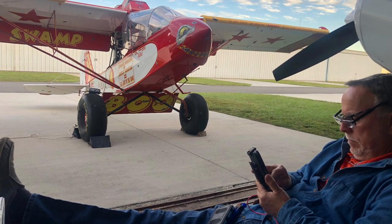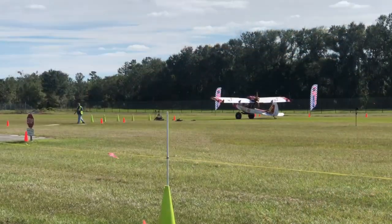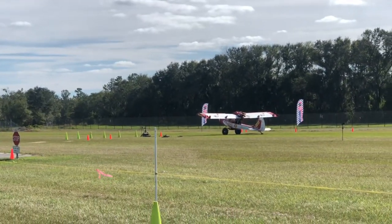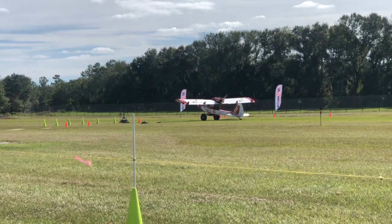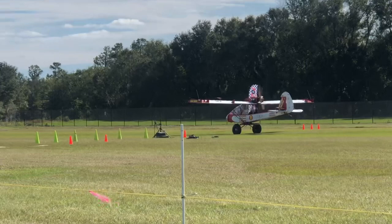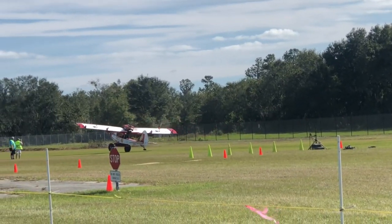Well, hello everybody. Glad to be back with you. I've got a video here I'm going to put up from my time at the Lakeland STOL event. This is my first takeoff on the practice day Thursday, but sadly the swamp monster didn't make the qualifying — I messed around and registered in the wrong category and I have nothing for the light sport guys.